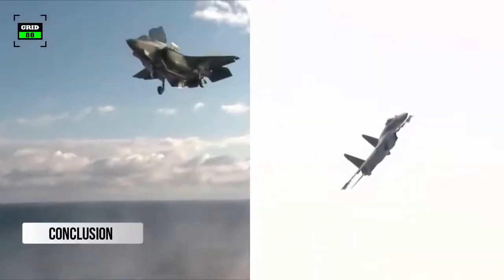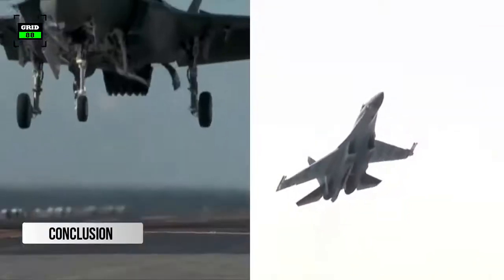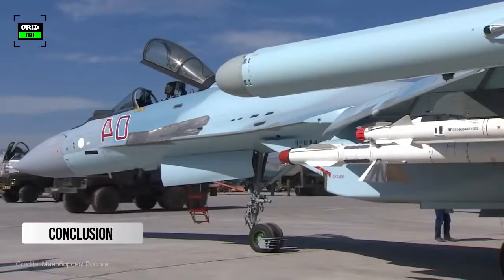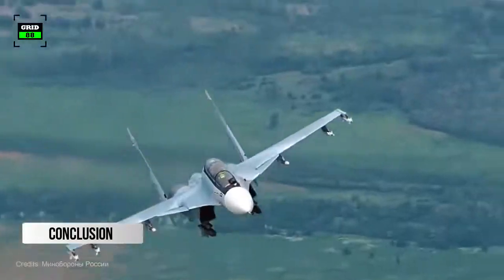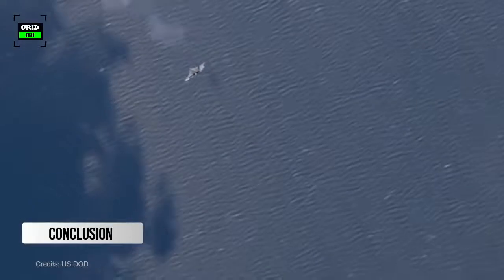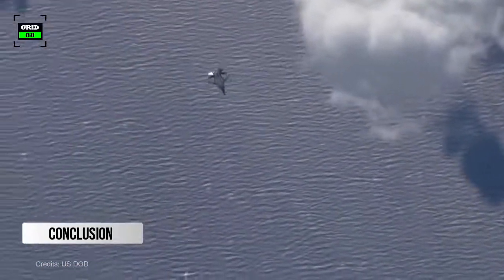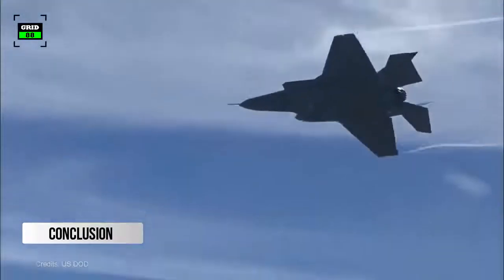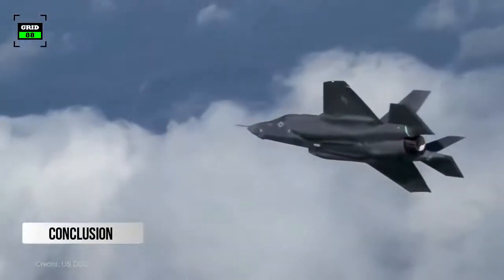The F-35 and Su-35 prove to be two planes of significantly different talents. The Su-35 carries more missiles, can fly further, and is slightly cheaper. The Russian jet is based on earlier Sukhoi models proven effective in traditional dogfighting, but the F-35 wants no part in traditional dogfighting. Battles within visual range seem to favor the Russian jet, but importantly, battles begin beyond visual range — and a single Su-35 stands little chance against a similar number of F-35s because U.S. jets employ far superior stealth technology.